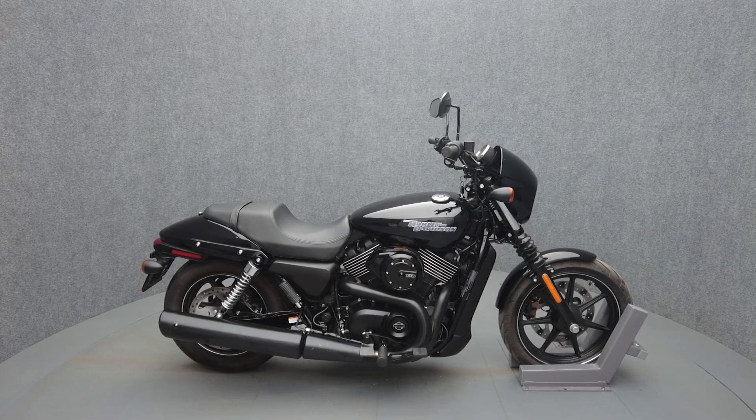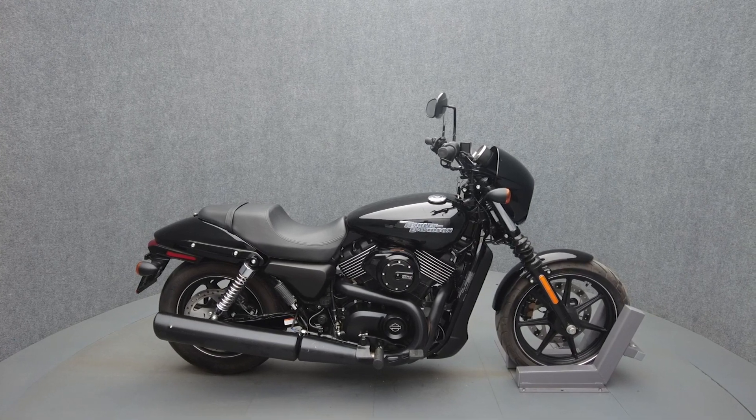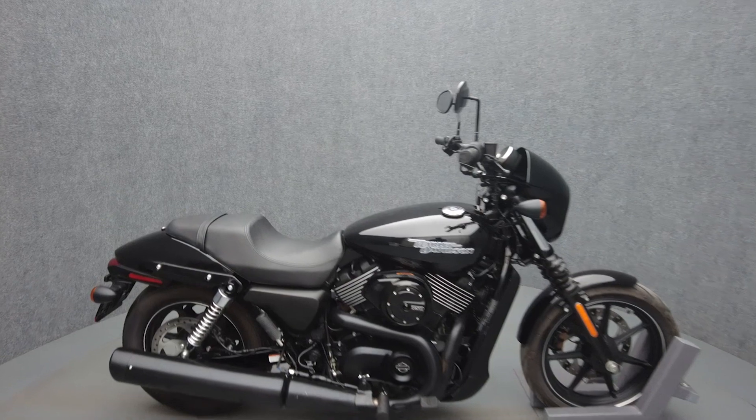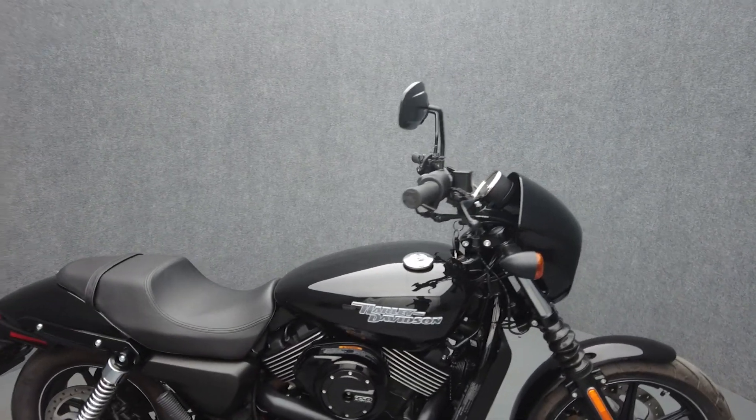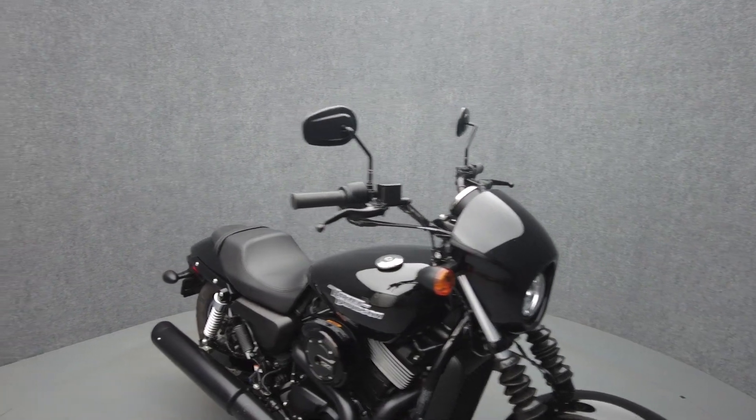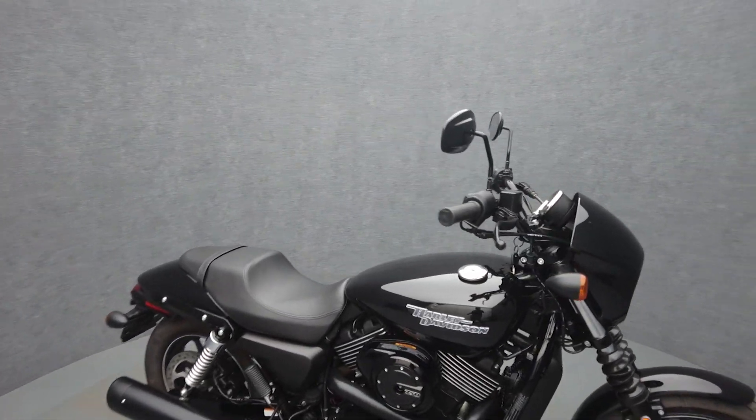Hey everyone, this is Keegan from National Power Sports. This 2017 Harley-Davidson Street 750 with only 173 miles passes New Hampshire State inspection and runs well. It comes equipped with ABS and has been upgraded with an LED headlight.